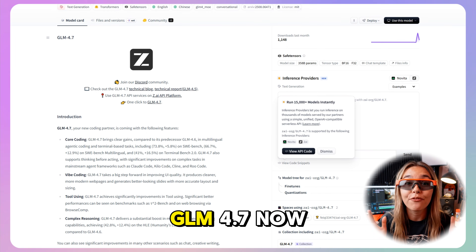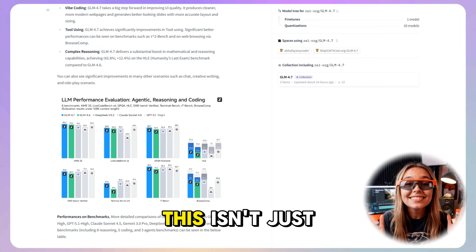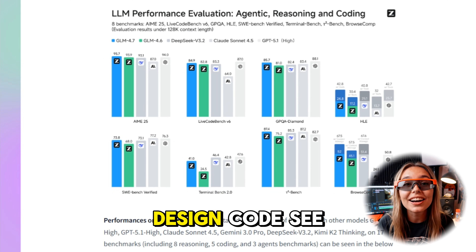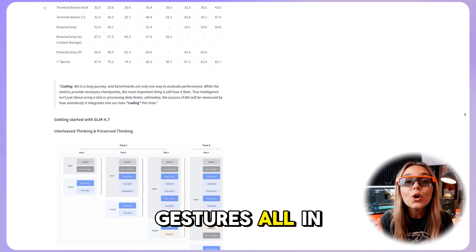Today I'm testing GLM 4.7, now in early access on Zed.ai. This isn't just a chat model — it's one system that can think, design, code, see, speak, and even react to hand gestures, all in one place.